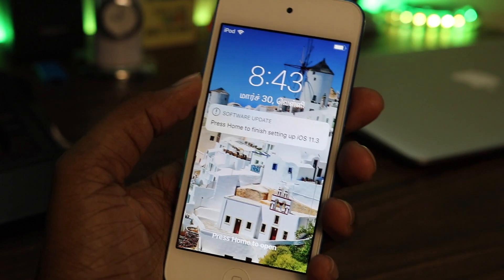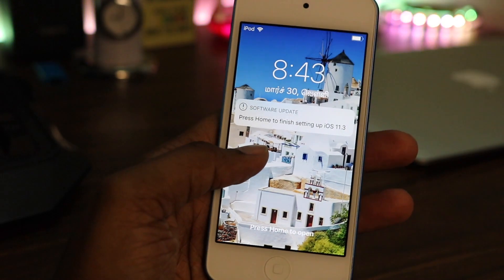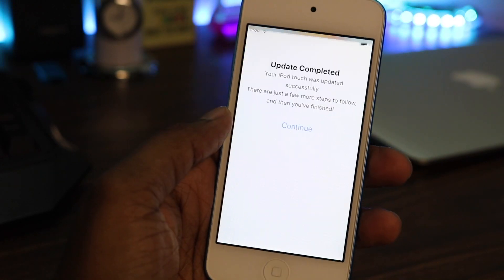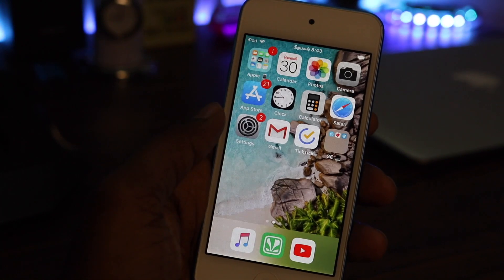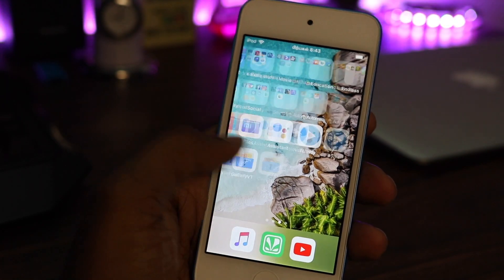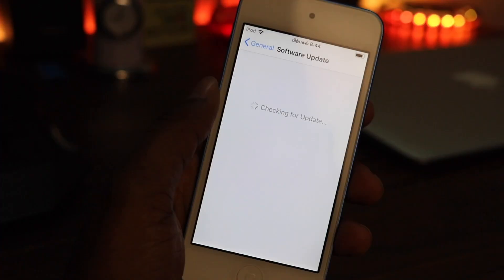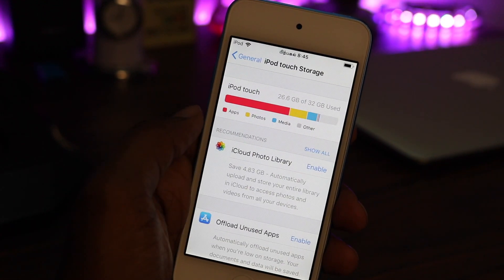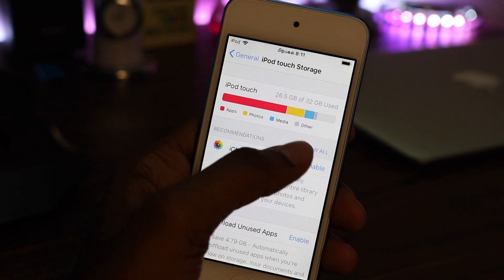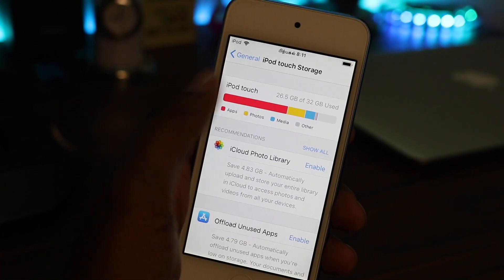Finally, after about 20 to 30 minutes, the installation was complete. Now let's have a look at the changes it brings in, if anything has changed. Comparing the screenshots before and after the update, it looks like it has taken about 100 MB more, so the storage space available is not freed by any means after this update.